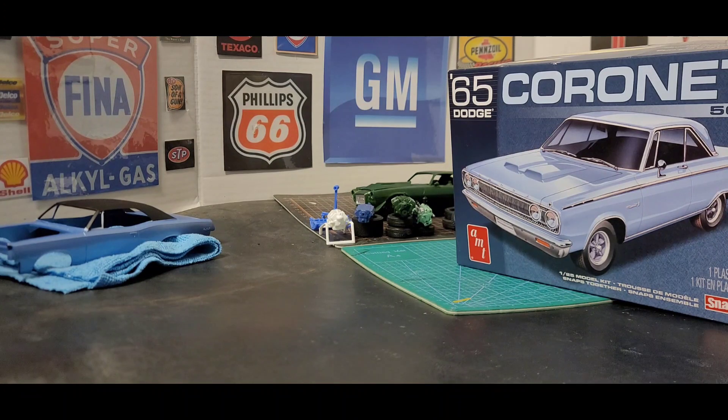If anybody knows a different frame I can use or something like that, let me know so I can possibly one day get this kit built. If not, I think I can contact AMT and they can get me another one out.